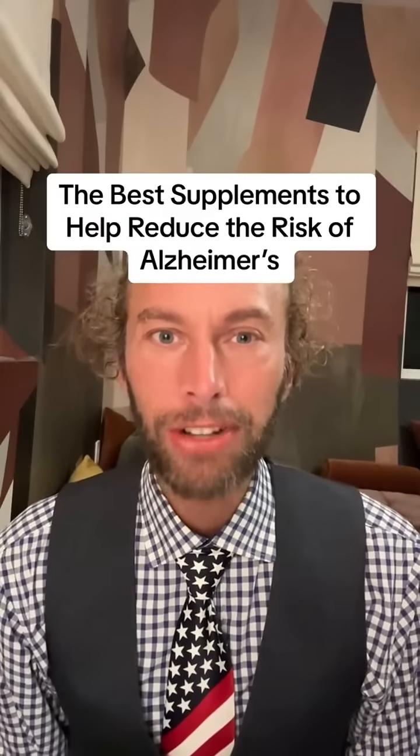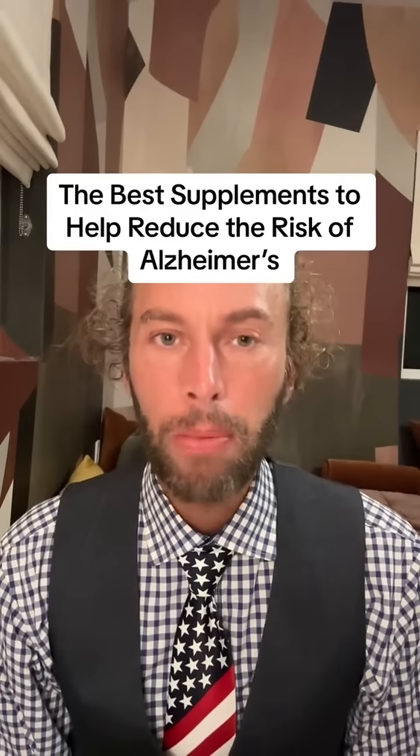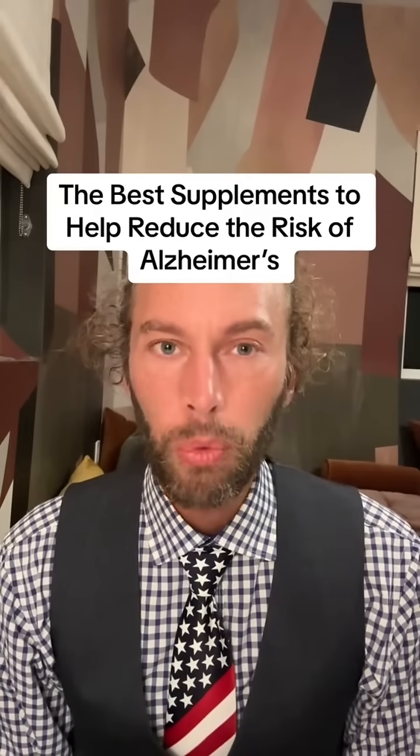If you're new to my channel, hi, my name's Robert Love. I'm a neuroscientist and I specialize in helping people prevent Alzheimer's disease with science.